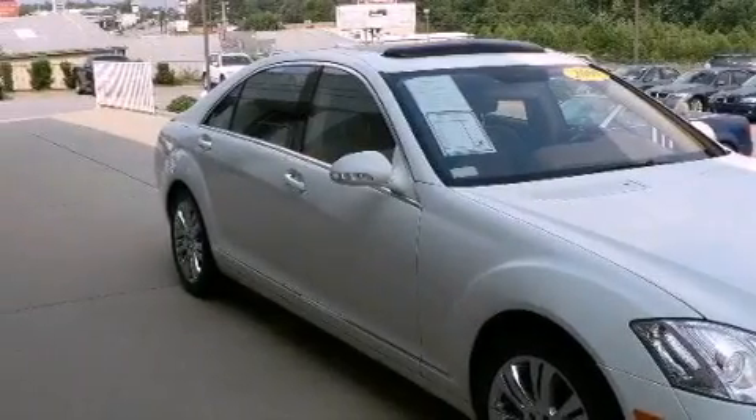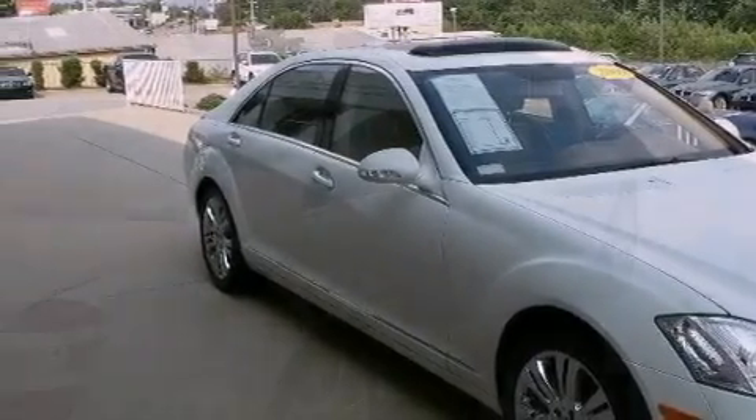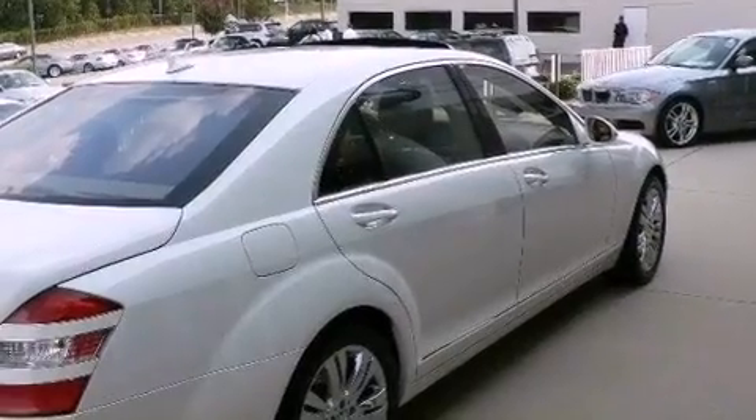Additional features include leather seats, alloy wheels, a security system, a low tire pressure indicator, and heated seats. This vehicle has fewer than 9,000 miles on the odometer.